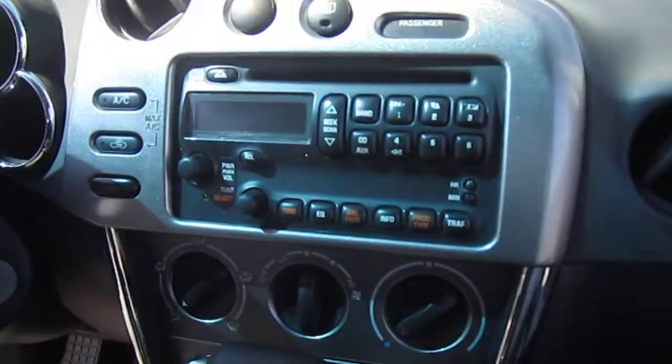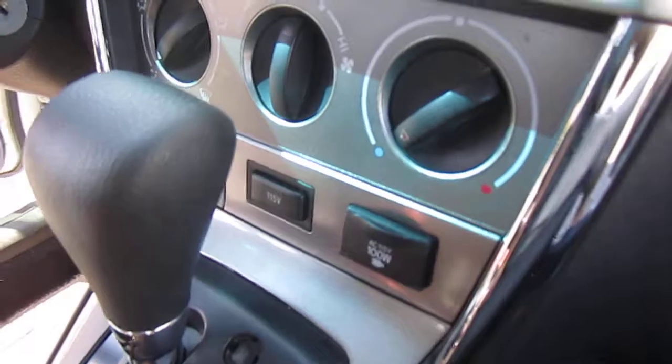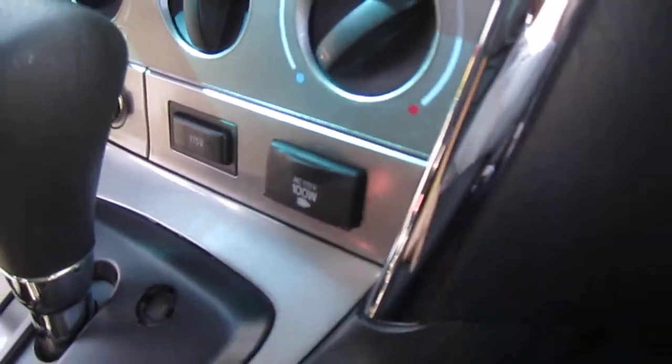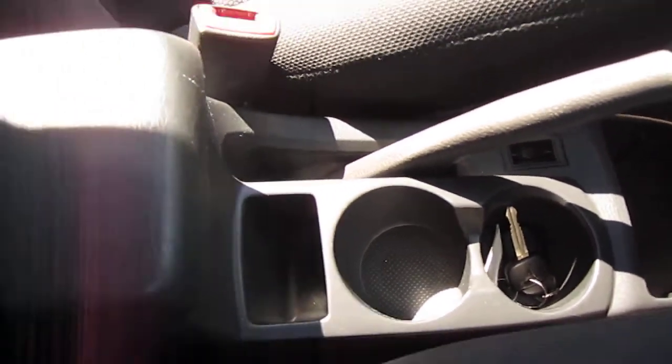Nice, clean original dash, as well as a CD player, AM-FM radio, ice-cold AC, a plug-in port for 100 or 115-volt plug, dual cup holders, keyless entry, and center console armrest storage.